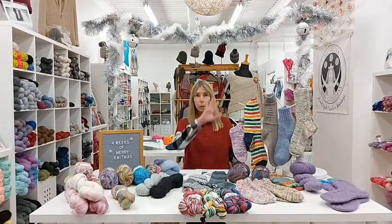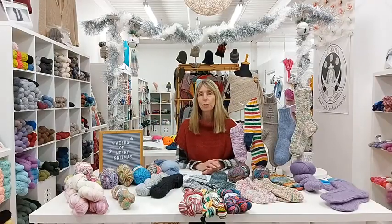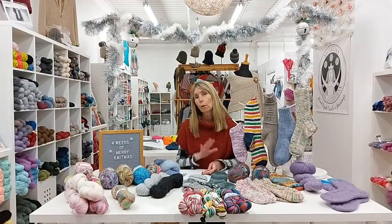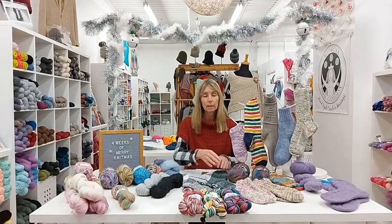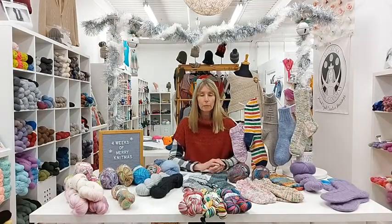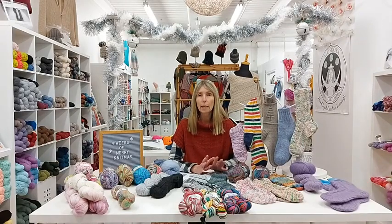Hi everyone, and welcome to week one of the four weeks of Merry Knitness. This is something we do each year, four weeks before Christmas, just to keep you in the knitting mood and to give you project inspiration. We feature projects that usually take one to two skeins — we're looking for quick last-minute gifts.